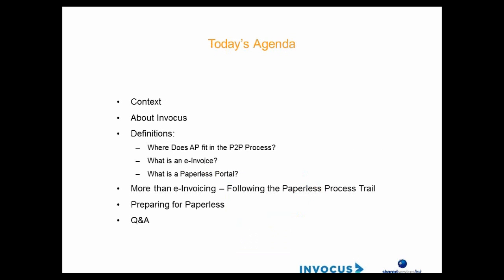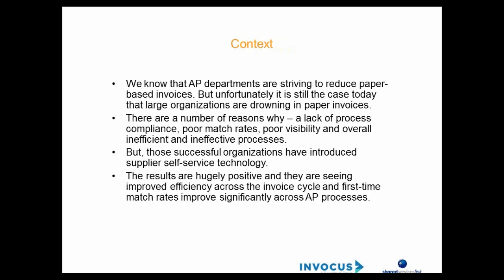Just touching briefly on the agenda: I'm going to open up with a little bit of context about why we're here, then hand over to Richard who will give some insight about Invocus. We'll cover definitions such as where AP fits in the P2P process, what we mean by e-invoicing, and deep dive into the paperless portal world. Then beyond invoicing we'll follow the paperless process trail, and we'll have about 10 minutes for Q&A.